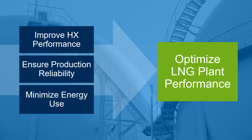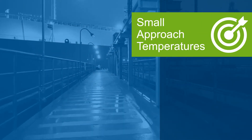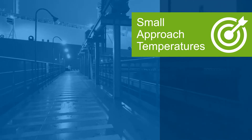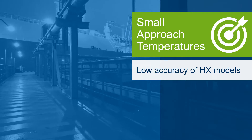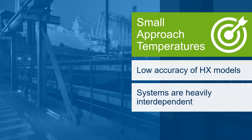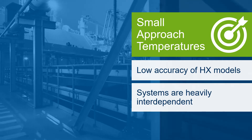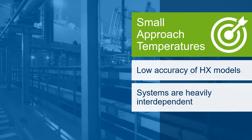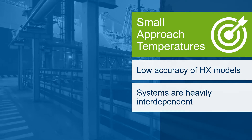By improving the performance of complex cryogenic multi-stream heat exchangers, ensuring production reliability and minimizing energy use, engineers are empowered to optimize LNG plant performance in new design and in existing operations. The design and operation of LNG processes present many challenges — small approach temperatures and cryogenic processes are impossible to address without accurate heat exchanger models. Additionally, systems are heavily interdependent, and LNG facilities often have multiple cryogenic heat exchangers that are very difficult to model due to the complexity of their geometry and the number of streams flowing through them.